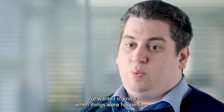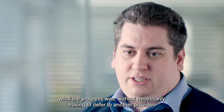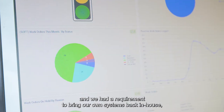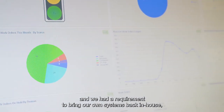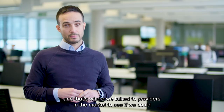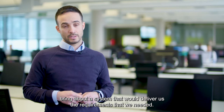My name is Tom Beavers and I work for Brent Council managing the audio visual service and also the help desk system. We wanted to know when things were happening and what the progress was without necessarily having to defer to another provider. Our previous outsourced contractor had their own CAFM system and we had a requirement to bring our own systems back in-house, so we talked to providers in the market to see if we could bring about a system that would deliver us the requirements that we needed.